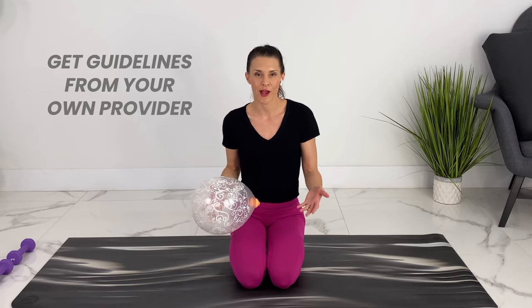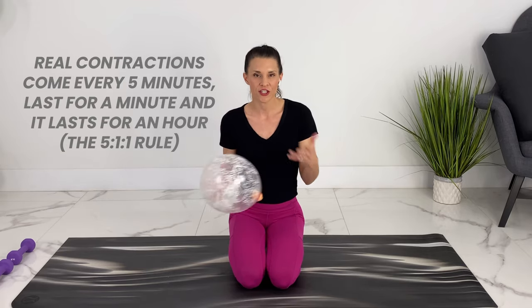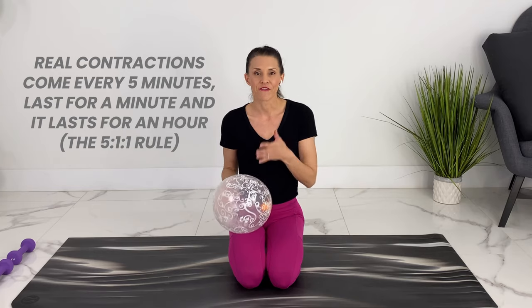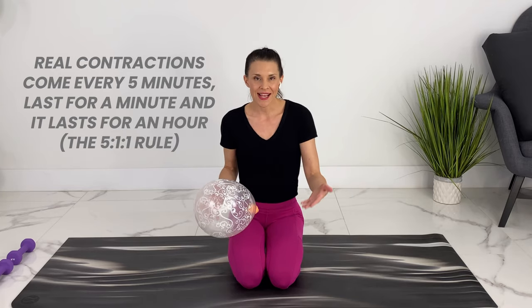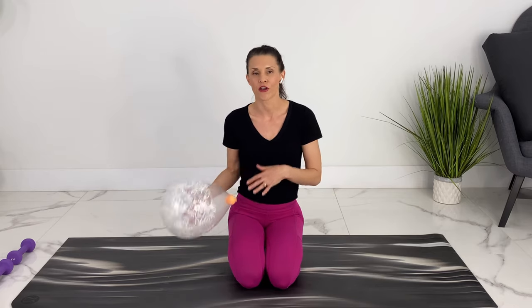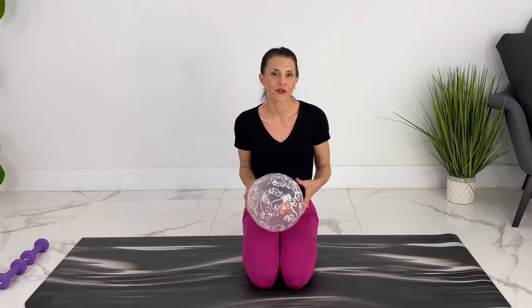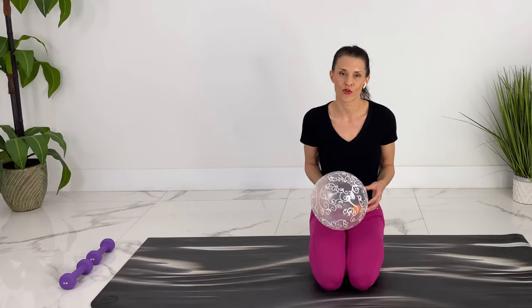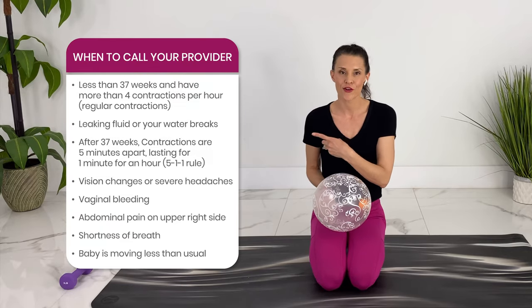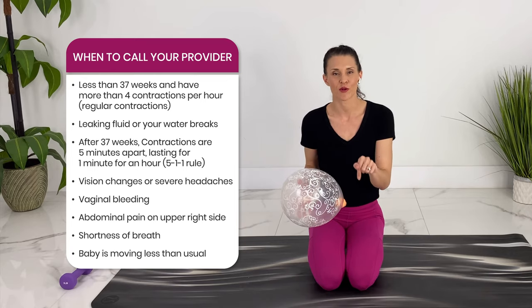Ask your own healthcare provider what guidelines they recommend, but often they'll suggest the 5-1-1 rule: contractions happening every five minutes, lasting a minute, for an hour — that's often time to call your provider, go to the hospital, or get your midwife to come in. Listen to your own intuition, and if you have any of those symptoms, call your provider. I'll also link to a PDF in the description box so you don't have to scribble everything down.